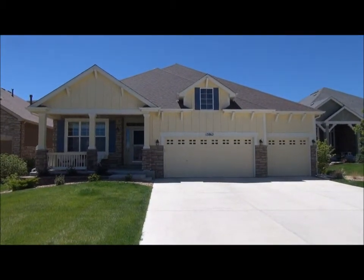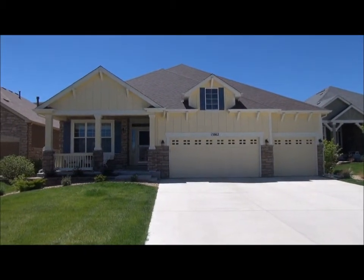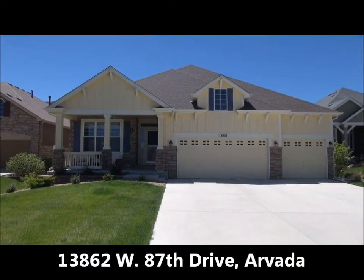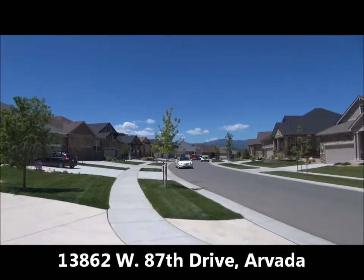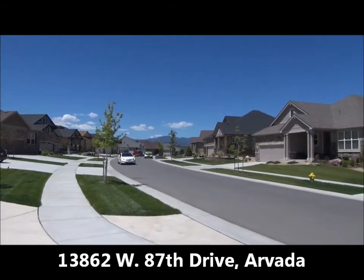This is Jim Smith of Golden Real Estate. Today I'm in the new subdivision in Arvada called Whisper Creek. It is a really nice subdivision of patio homes.